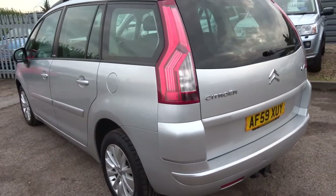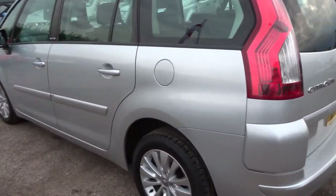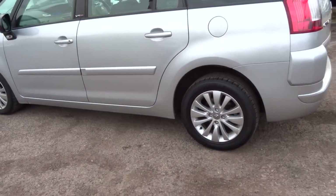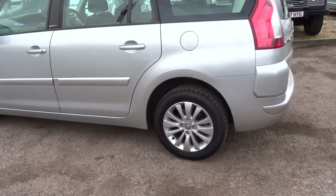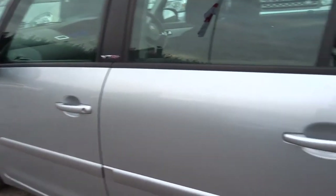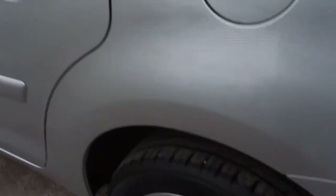This car does an average of 53 miles to the gallon. It's £130 a year for the road tax, and it's also insurance group 13, so it's relatively cheap to insure — a good family car with seven seats.